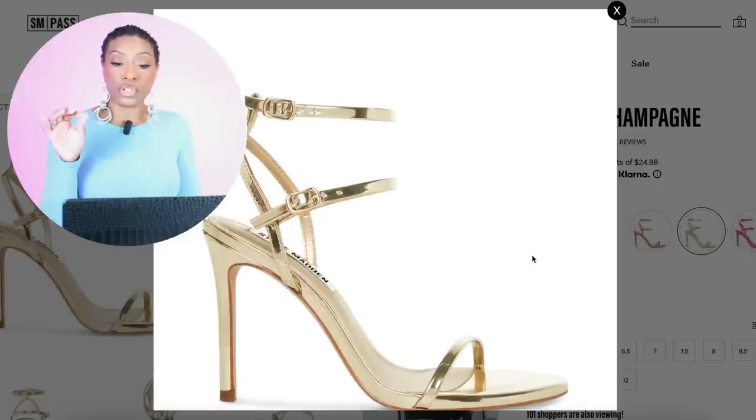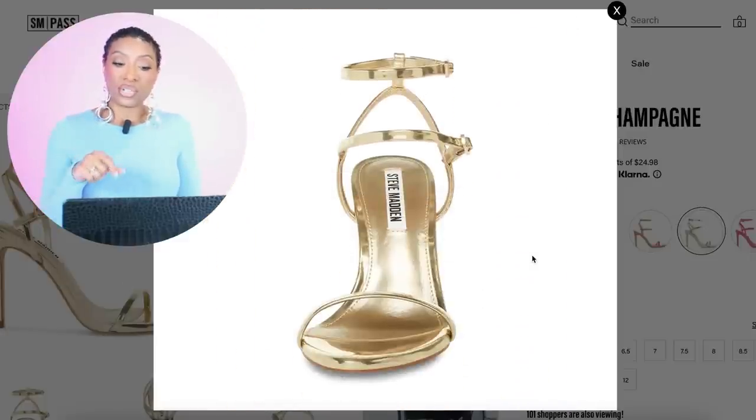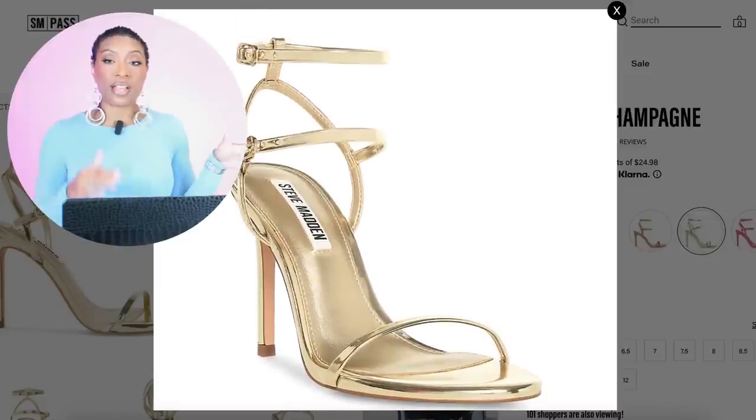Going to Steve Madden — they have a pair for $100 called the Teresa Champagne Sandal. These are just again a gold strappy sandal, much less of a platform than the last pair. They're $100 and the sizes are 5 to 12.